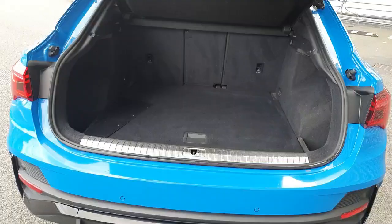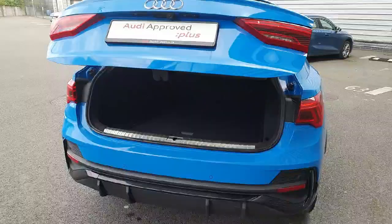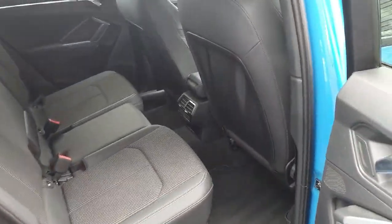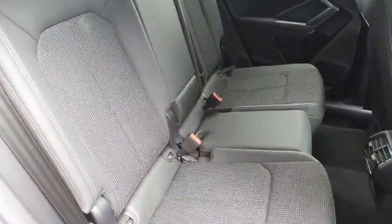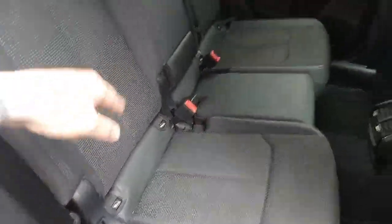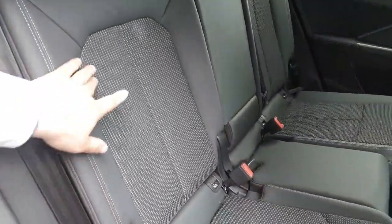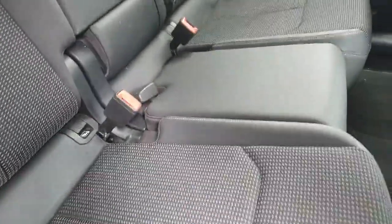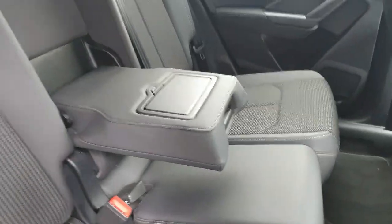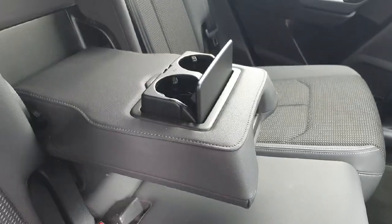Inside we have a nice spacious boot and the tailgate can be closed very easily by the button provided. The back is nice and spacious and as you can see it comes with plenty of legroom. It can accommodate three passengers and comes equipped with three seat belts. We also have the ISOFIX points on both sides and the upholstery is a cross between lovely cloth and leather with white stitching that runs throughout.